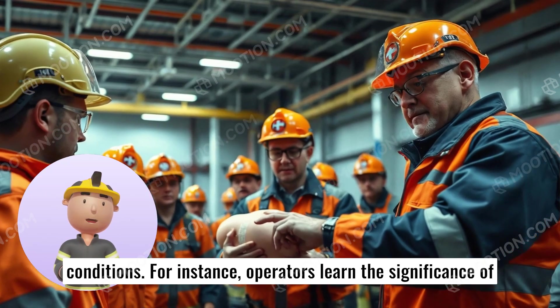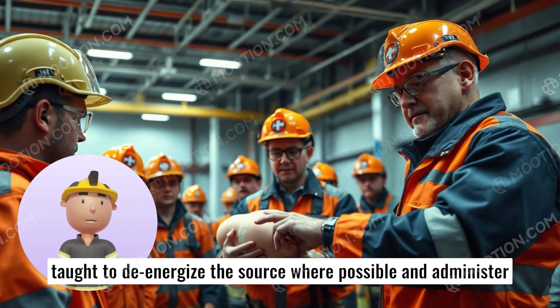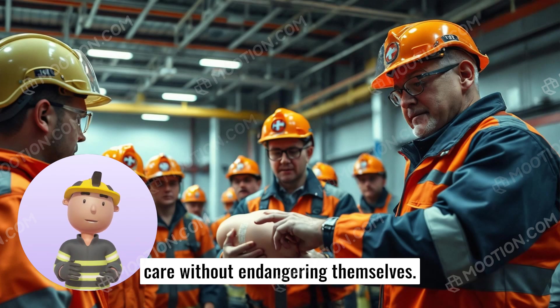For instance, operators learn the significance of immediate action when dealing with electrical burns. They are taught to de-energize the source where possible, and administer care without endangering themselves.